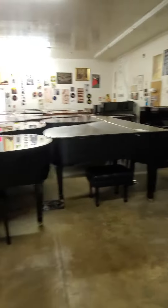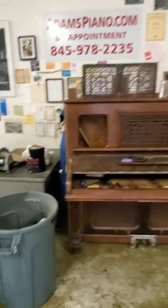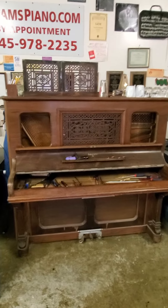AdamsPiano.com, New Paltz, New York. 130 pianos on display, including some very interesting upright pianos.